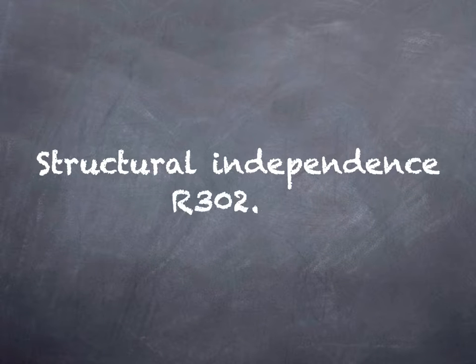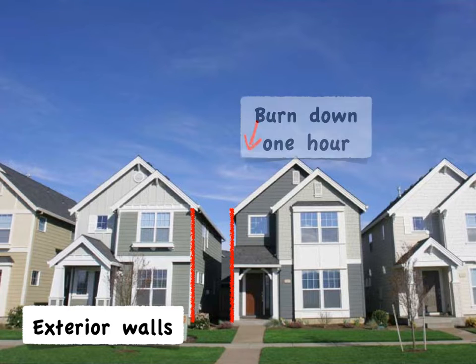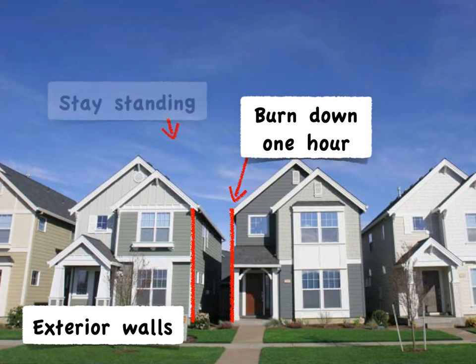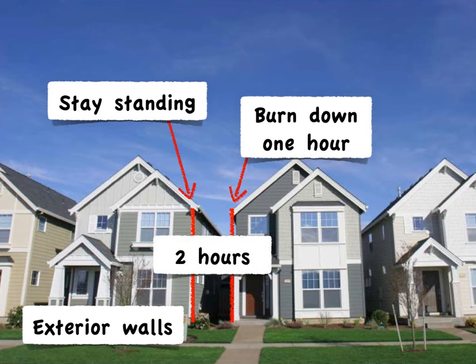Next, let's talk about structural independence, but I'm not going to present this in the way that the IRC presents it. Going back to the origin of the townhouse concept, it was single-family homes with less than a five-foot fire separation distance, and thus they both have rated exterior walls. So we can have one rated wall on the house of fire origin that burns through and collapses completely, while the other wall remains standing and protecting the neighboring house, and you get a combined two hours of protection.